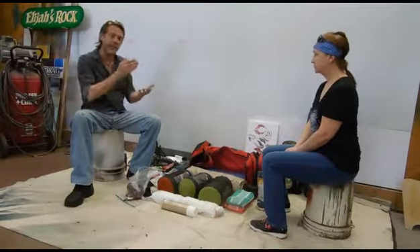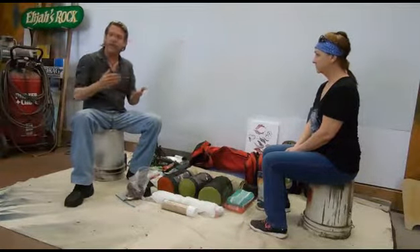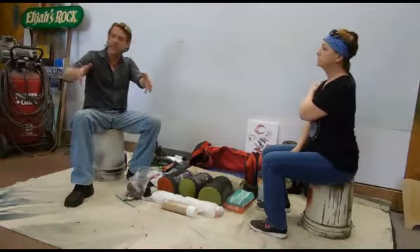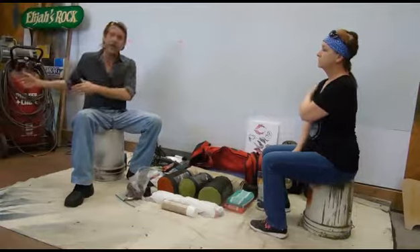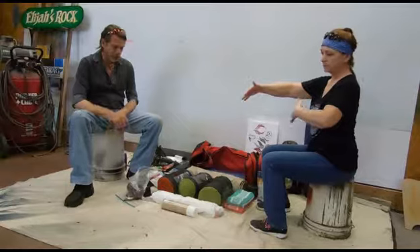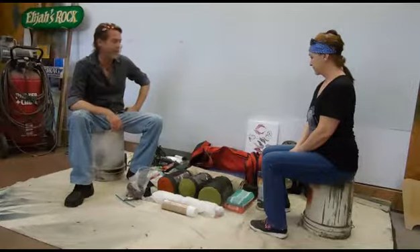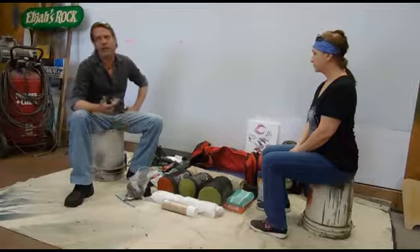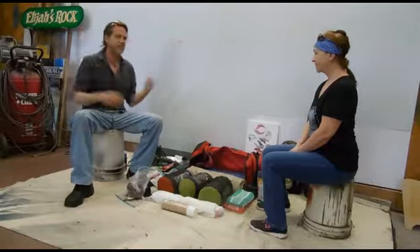We like the tent because it'll fit the queen-size mattress. It also will fit this bag at the end, and also room for both of our saddlebags to come off the bike and go in there, which have more of our stuff. And there's also a little bit of room as you get in, between the door and the mattress itself. We could go smaller, but we like to enjoy ourselves and be comfortable.